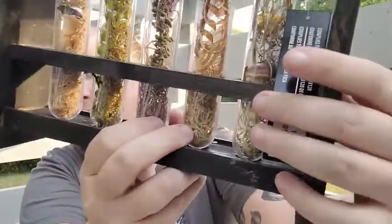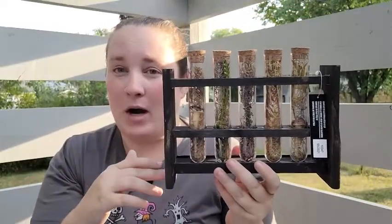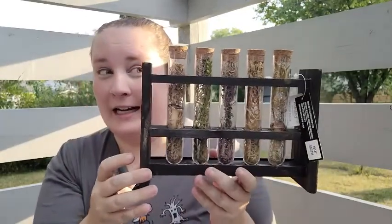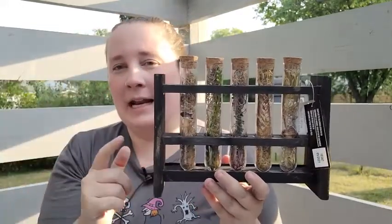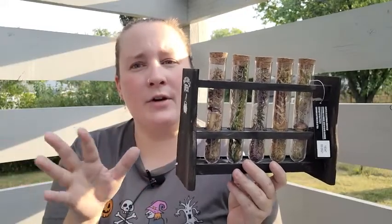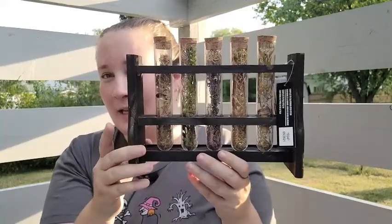Some of the bottles even have a mushroom inside — absolutely love it. This was $24.99, but it would be an easy DIY project. Michael's dollar section near the registers usually has cheap bottles, and I bought a stand like this on Amazon for not very much. If you DIY it yourself it's definitely not going to be $24.99, so definitely think about doing that.